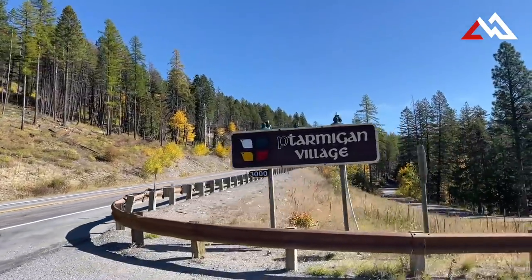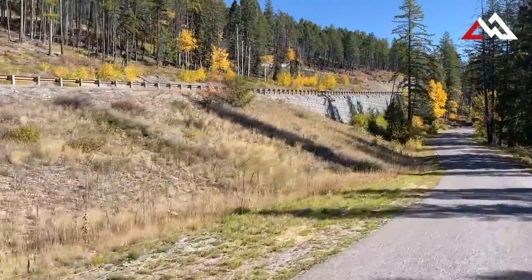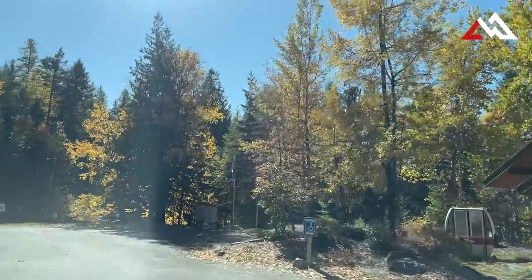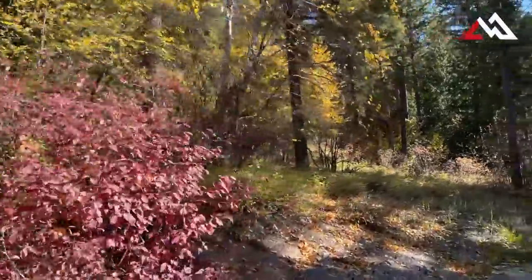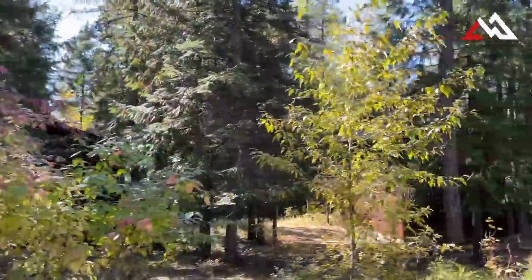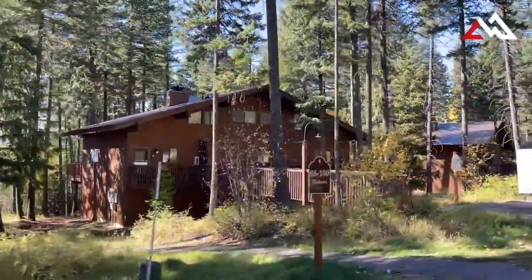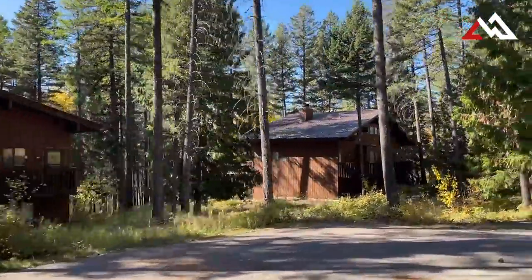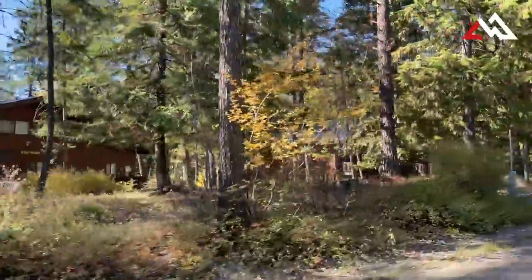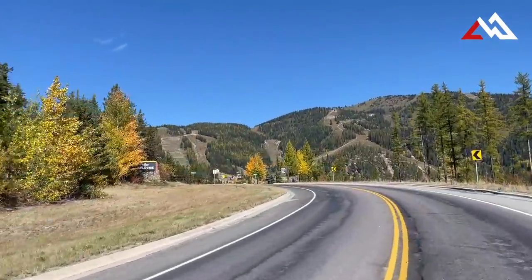As we continue up towards the ski resort, we come to Ptarmigan Village, which is mainly a condo complex with some single family homes. One of the good things is you can use these as nightly and weekly rentals if you're looking for an investment property. They just built a new indoor pool, locker rooms, and weight room complex that all the homeowners can use. Ptarmigan is popular mainly because people like to use these as rentals and it's very close to the ski hill — a good spot for people who want to be close to skiing without going all the way into town.